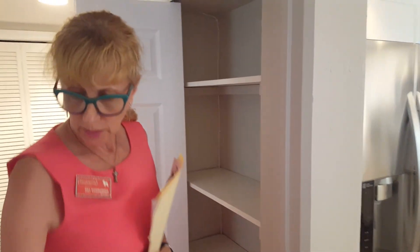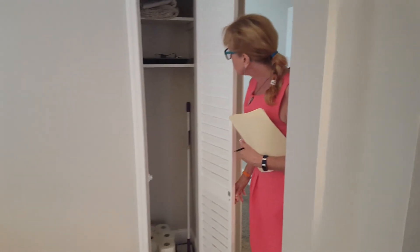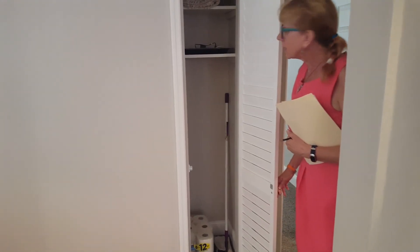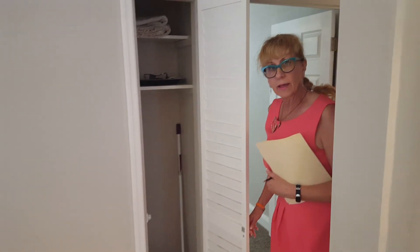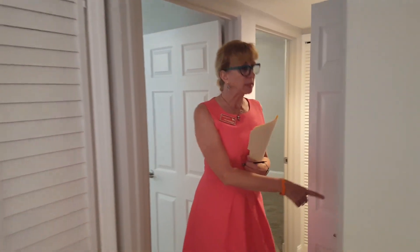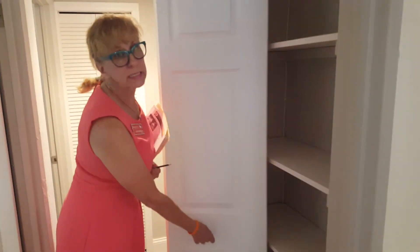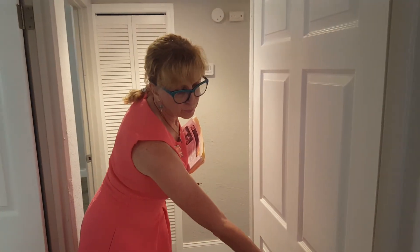You have a little utility closet right here so you can put a vacuum and things like that in that closet. It's nice to have the pantry — they really utilized the space nicely in this home.